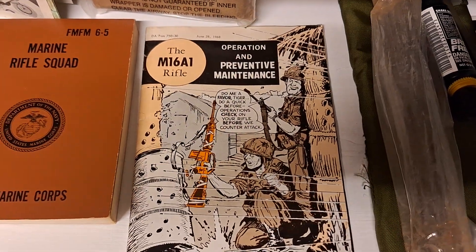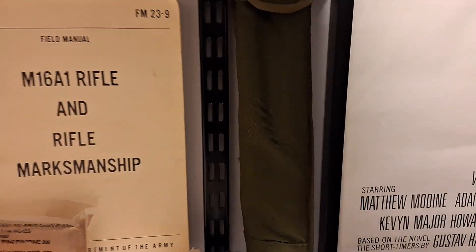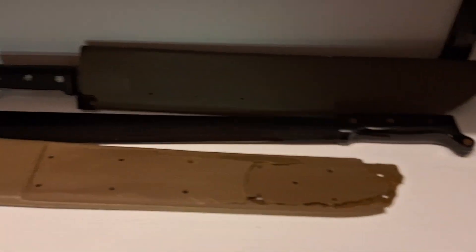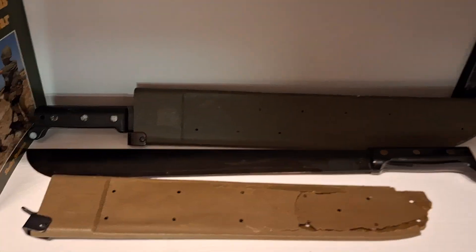The M66, another M16 rifle manual, M16 cleaning kit — all original and complete — and the M16 bipod pouch. Then I have two machetes: one with a really badly damaged cover and another one with a mint cover.